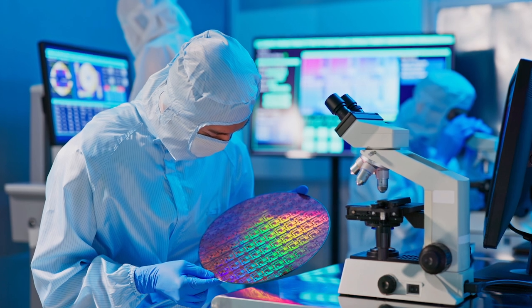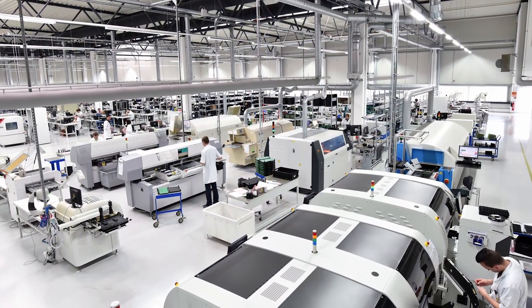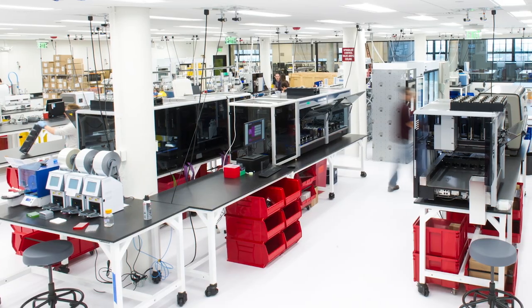My favorite analogy for a biology foundry in the tech industry is a microchip fab. A chip fab is built to move silicon in extremely precise ways; a foundry is built to move water in extremely precise ways. It's a process that benefits from very specialized equipment and infrastructure, so the facilities are large and centralized. The output is an enabling technology, but not a final product — just like the integrated circuits that come out of a chip fab are not used directly; they're sold to the electronics industry, which turns them into products. Similarly, the engineered organisms created at the foundry are not used directly.